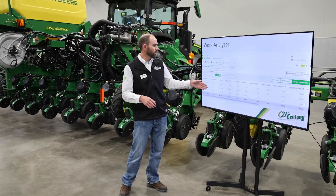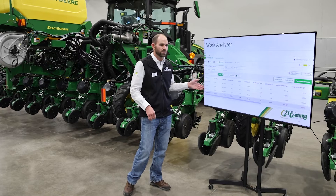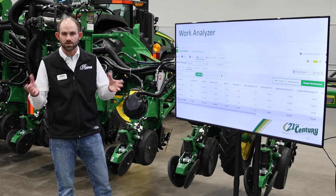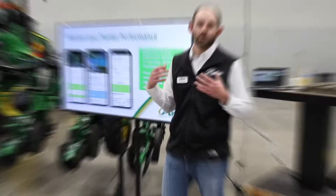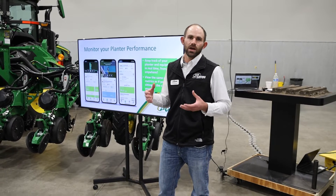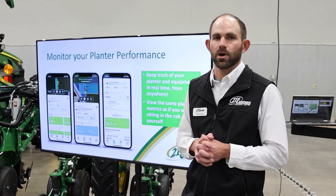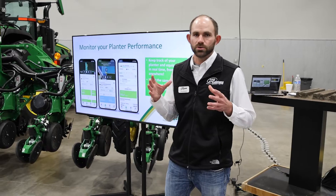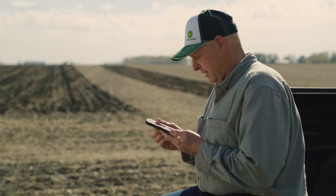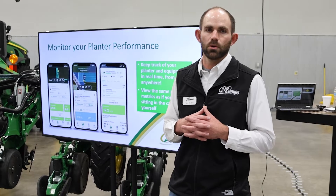Some of the different ways we can utilize Work Analyzer and OpCenter to better track varieties and things going on in your operation to make better decisions year after year. With our new electric drive planners, there are a lot of different attributes we can measure, and one way we can do that is by utilizing the Operation Center mobile app right here. We can monitor things like singulation, spacing, and all those attributes you're recording on the planner — we can do it from the app on our phone, from OpCenter, or of course from the cab of the tractor while going through the field.